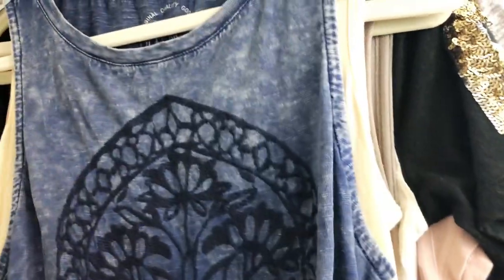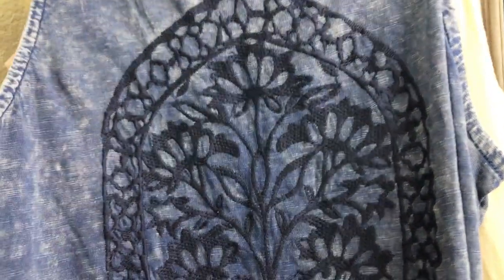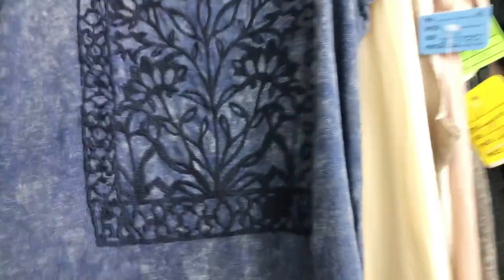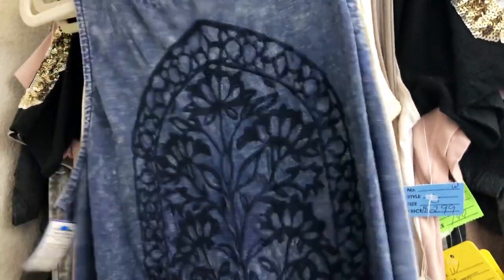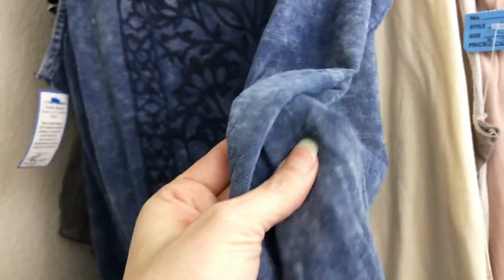This is a Lucky Brand tank top, size medium. I just really liked it — it was $5 at a local thrift store that donates a lot of their money to charity and to help women in need who have been abused, so I like shopping there a lot. I got 10% off because they were doing a sale that day. I really liked the embroidery on this one — it's kind of a blue jean color but it's cotton. I thought someone was gonna love that.